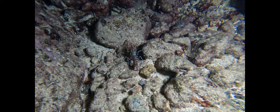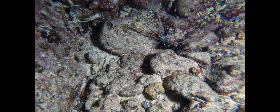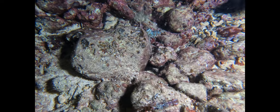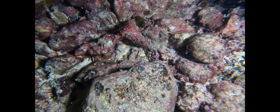Mottled patterns and coloring can break up the shape of an animal, making it difficult for predators or prey to detect. It may be easy to see these marbled shrimp against this background, but among rocks covered with algae, coral, and other organisms, they are nearly impossible to see.